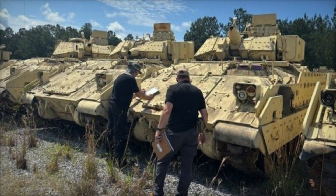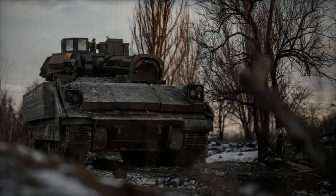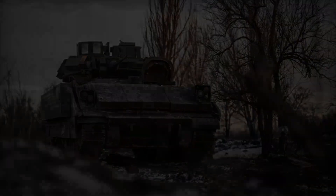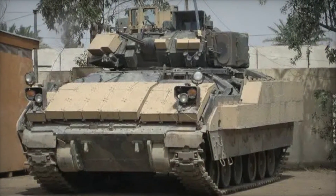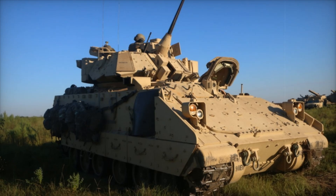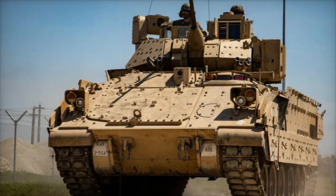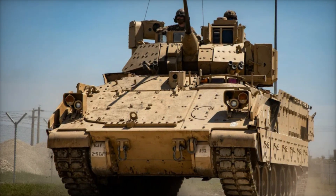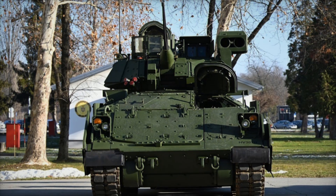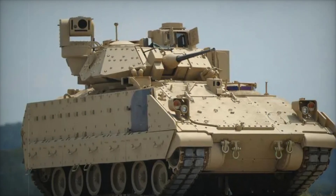Firepower isn't the only strength of the Bradley — an important aspect is its protection. The vehicle's body is made of aluminum-steel armor, making it resistant to various attacks. During upgrades the armor was reinforced, allowing the Bradley to protect infantry even under intense combat conditions. The powerful engine gives the vehicle excellent maneuverability, reaching speeds of up to 61 kilometers per hour, with a maximum range of 426 kilometers for extended combat operations.